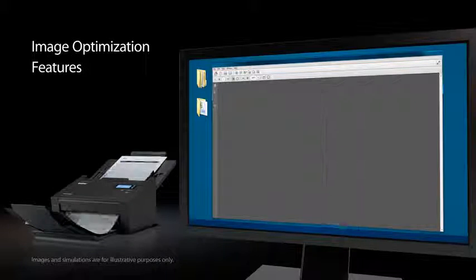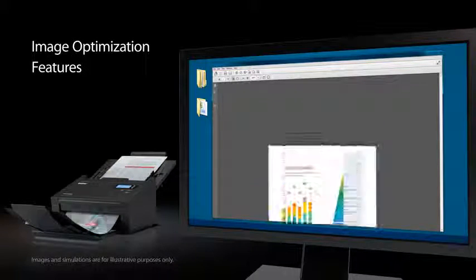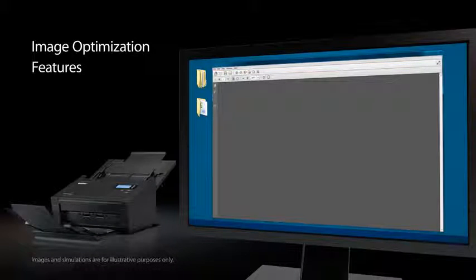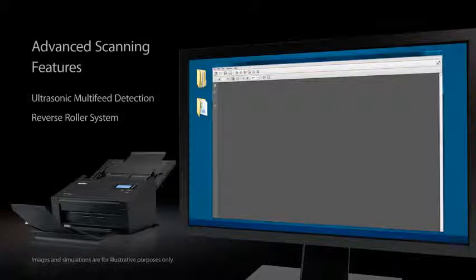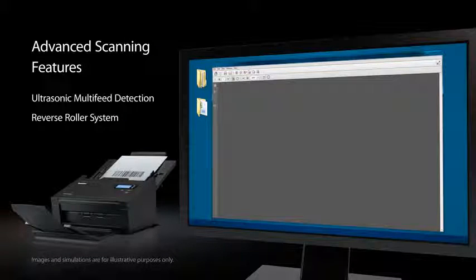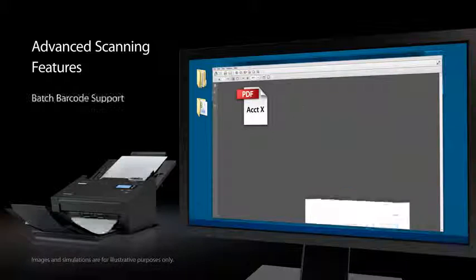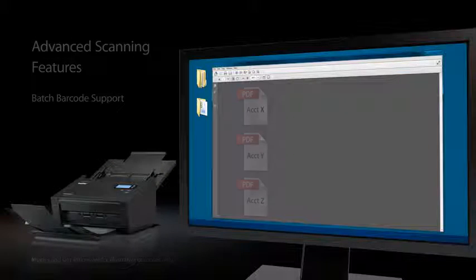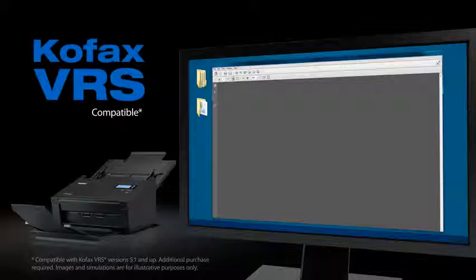The PDS5000 also includes a comprehensive collection of image optimization features including edge cleanup, hole punch removal, despeckle, and more, as well as advanced scanning features including ultrasonic multi-feed detection and reversing roller for exceptional paper handling and batch barcode support for simplified file sorting and searching. For maximum output enhancement, the PDS5000 is also compatible with COFAX VRS software, which automatically evaluates and optimizes each scanned page.